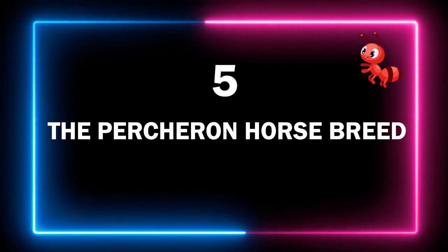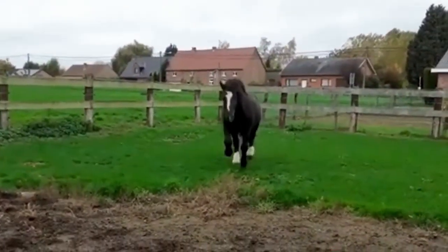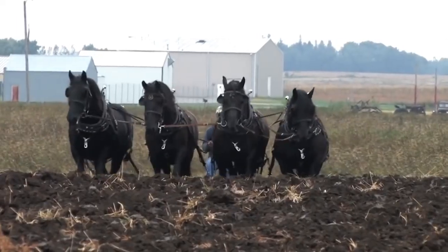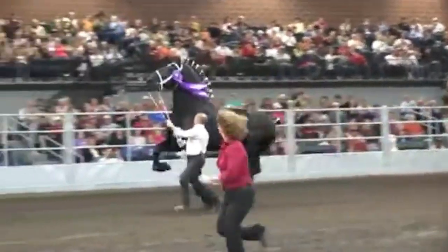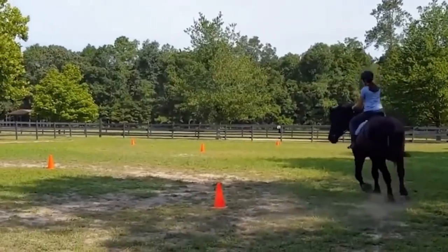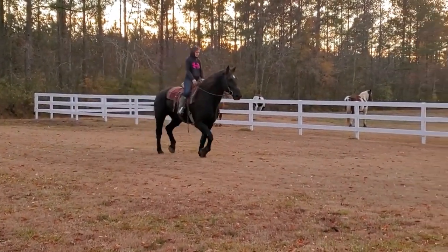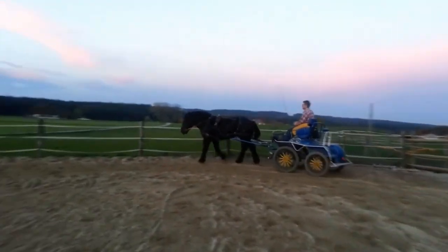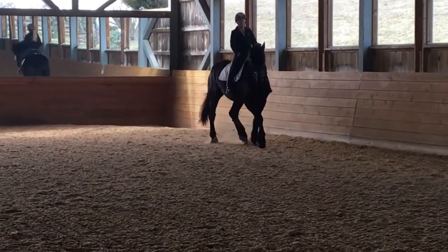Number 5 – The Percheron Horse Breed. Originating in the French former province of Le Perch in northern France, it is believed that the modern-day Percheron is descended from breeds used as battle horses that carried knights of war in the 17th century. This region became the place to go for the strongest horses, and the breeds of Le Perch became famous for their extraordinary power and desirability. All of the Percherons in existence today can be traced back to a horse named Jean Lubling from the 19th century, creating a sort of horsey aristocracy.